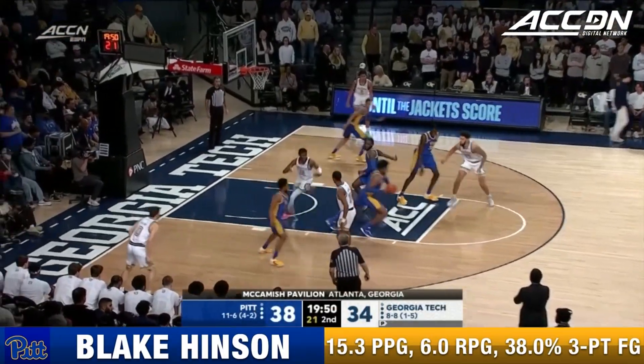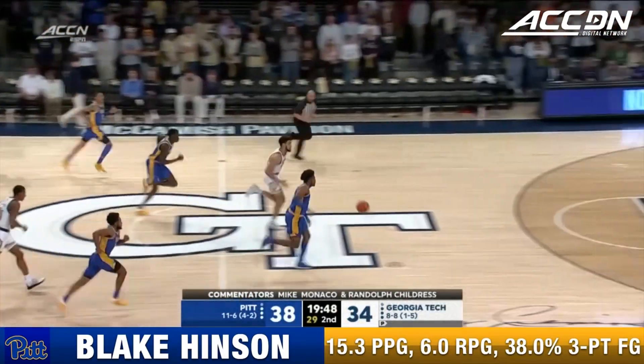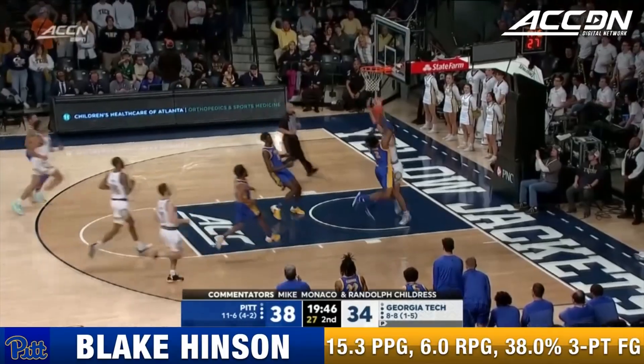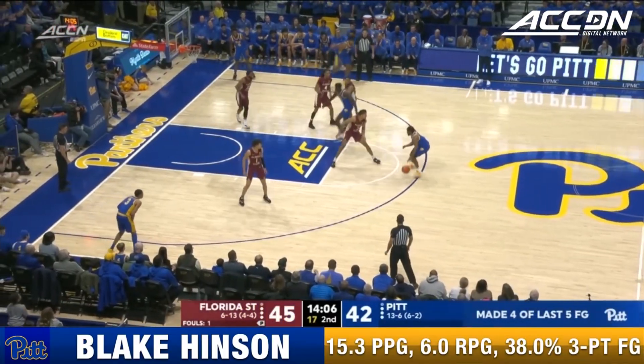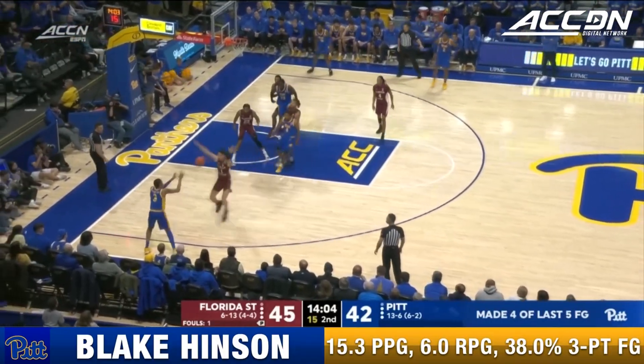Georgia Tech looking for its second ACC win off the heartbreaker Tuesday. Off the Tech turnover, it's Hinson barreling to the cup. Pittsburgh coming alive offensively — they've made four of their last five.